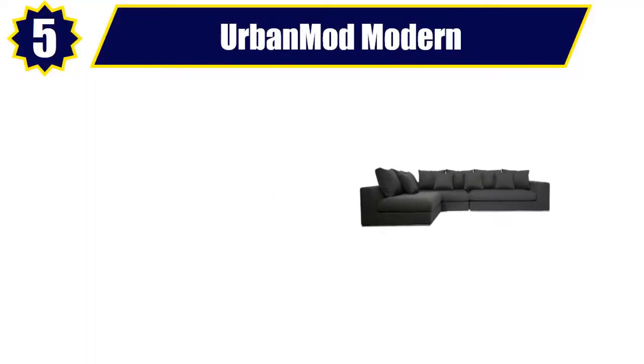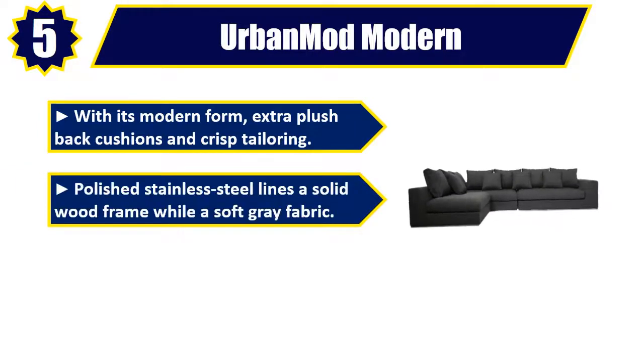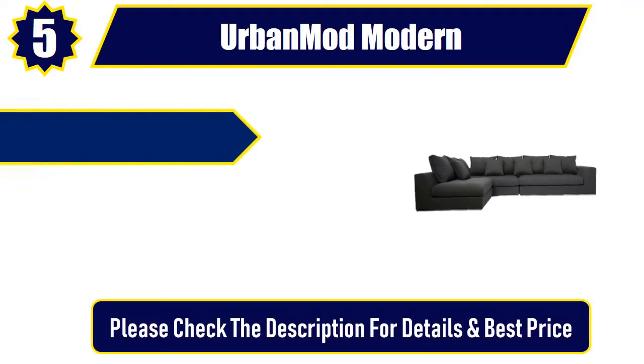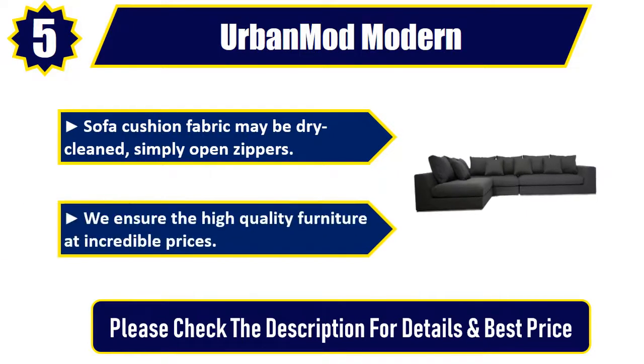Number 5: Urban Mod Modern. With its modern form, extra plush back cushions, and crisp tailoring, polished stainless steel lines a solid wood frame while a soft gray fabric. A flexible L-shaped design is manually customizable to fit any space. Sofa cushion fabric may be dry cleaned — simply open zippers. We ensure high quality furniture at incredible prices. Please check the description for details and best price.